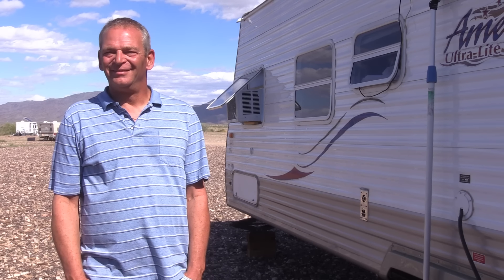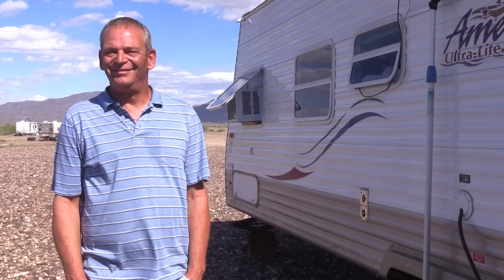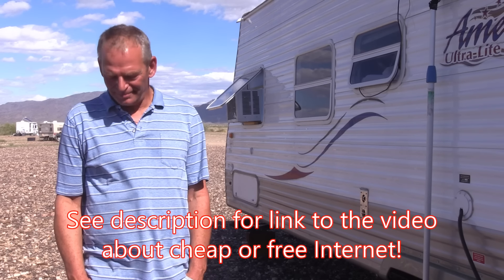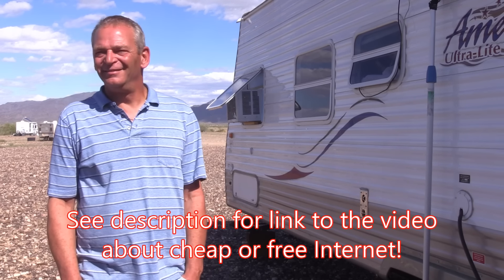Hello everyone, welcome back. Today we're going to talk to Jim from Denver again. Last time he told us all about how to have a really cheap and very effective internet, and today he's going to tell us how to get boosters and antennas if you're in an area where the signal is not very good.